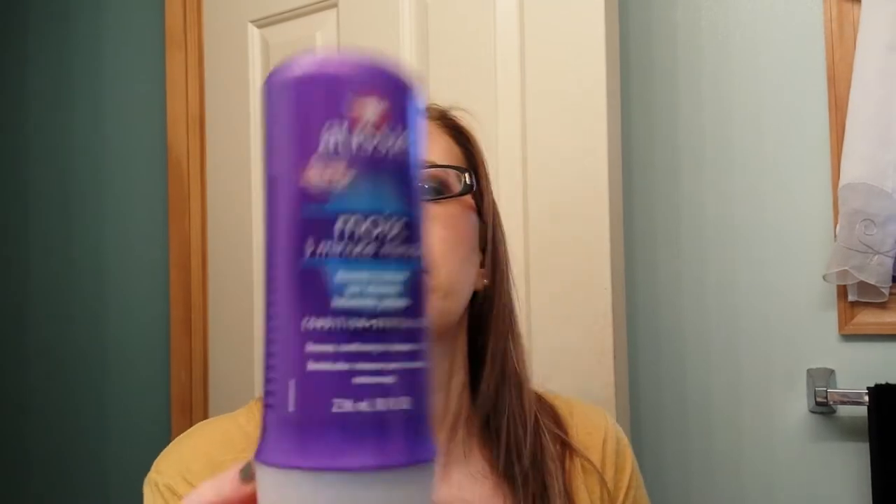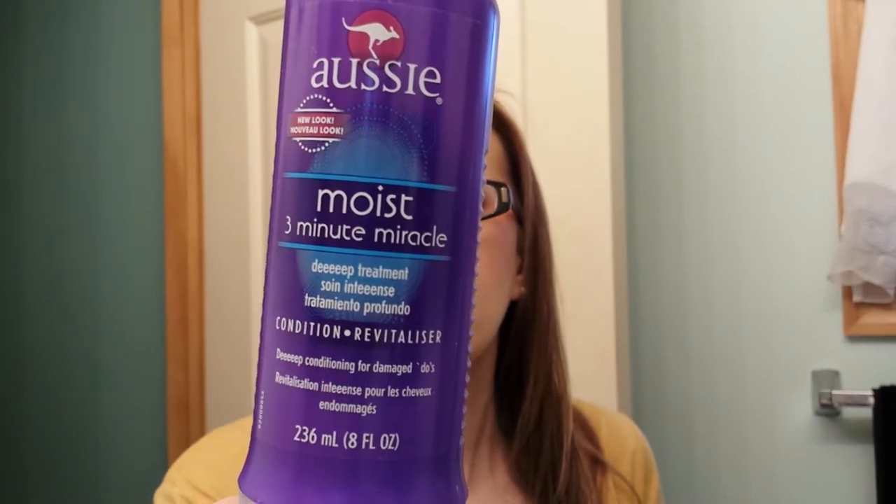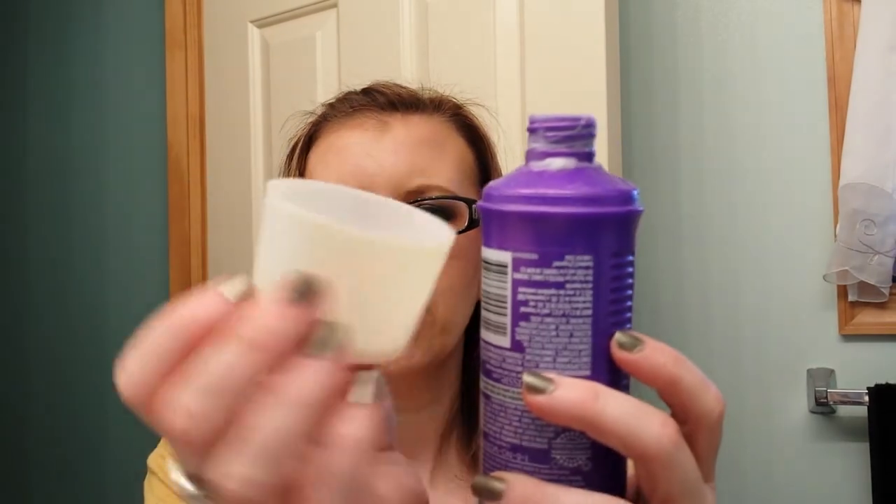I finished an Aussie 3 Minute Miracle Conditioner and I will repurchase this — I just keep forgetting. The only thing that happened to mine is the top broke and I couldn't get it to work, but no big deal because it just dumped right out.